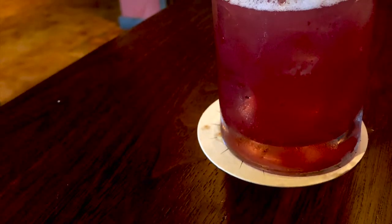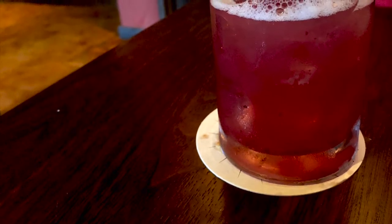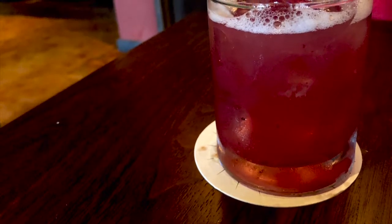This is a Blurbony, recommended by our server Ashley. The bartenders invented it recently. It's got blueberries, bourbon, and lemonade — the Blurbony. Pretty funny name, but you guys should try it, it's really good.